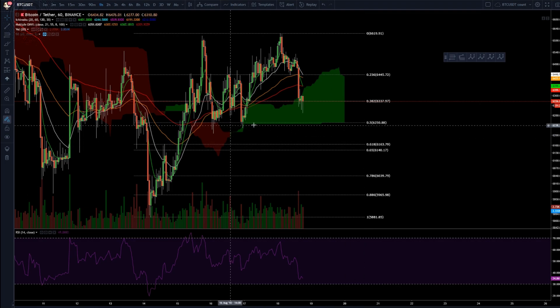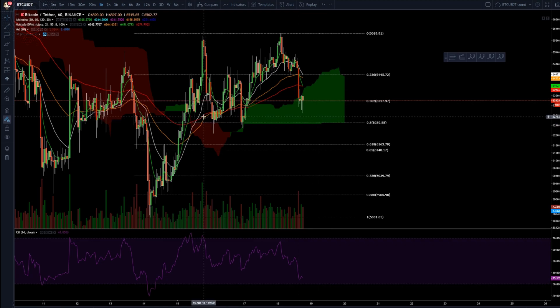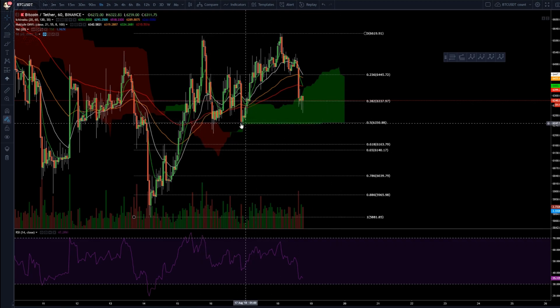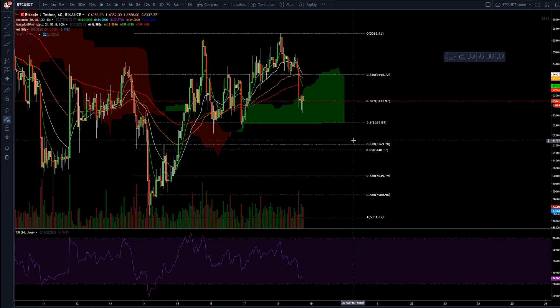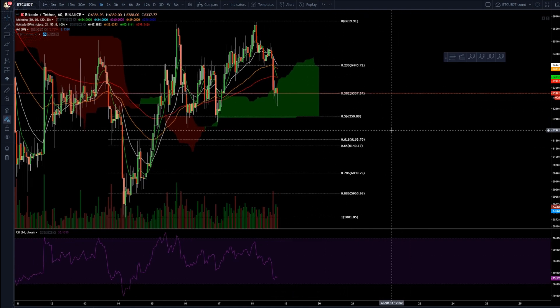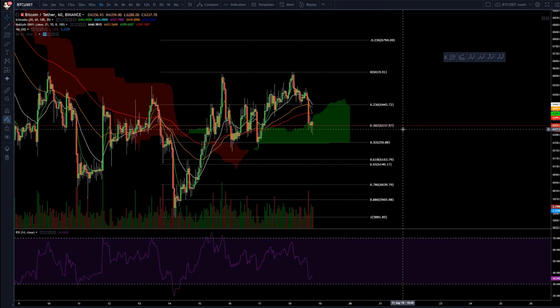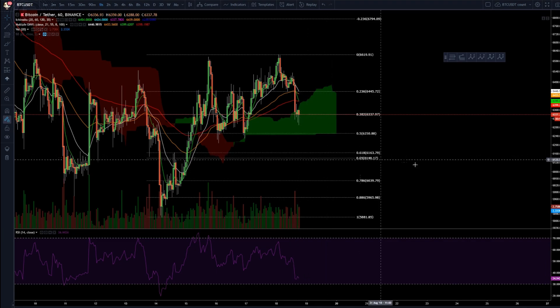If you really want to go long, you could try to see if the 0.5 level holds again — it's already held one or two times. I'd go in small at the 0.5 then add a lot more at the 0.618. Obviously cut your losses if it just keeps dropping. That's what I would do, and that's around where my short will be closed completely.